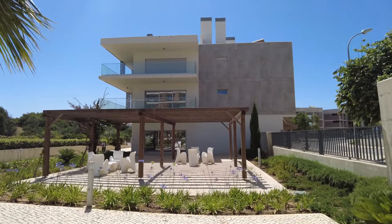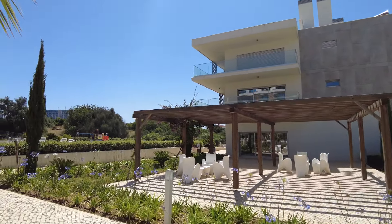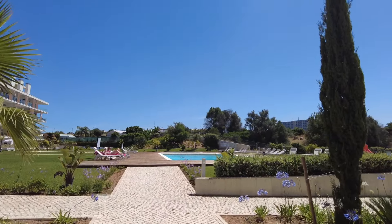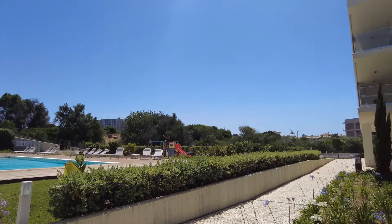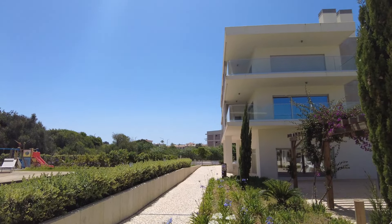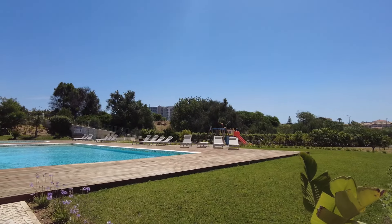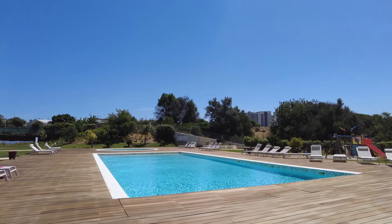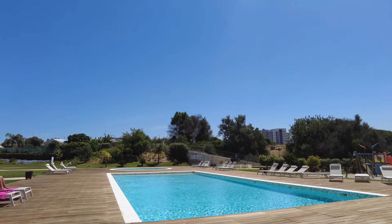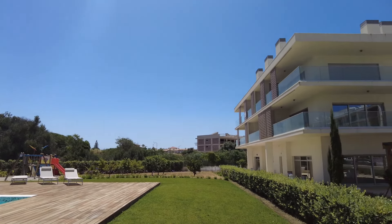There's a pool area here. Let's have a look. There are some more apartments here too. This is the lovely pool area — peaceful and tranquil.